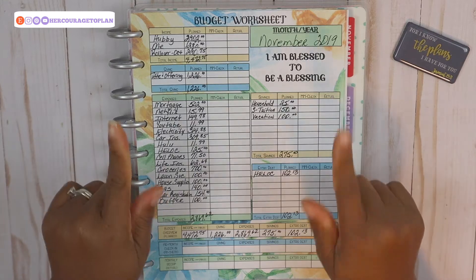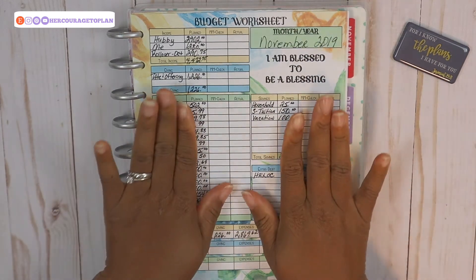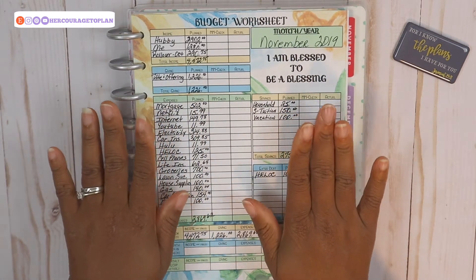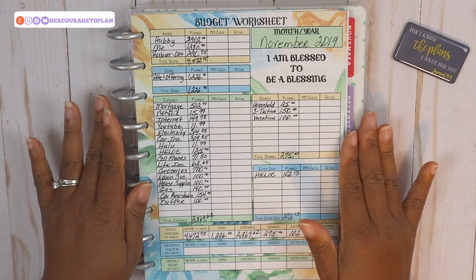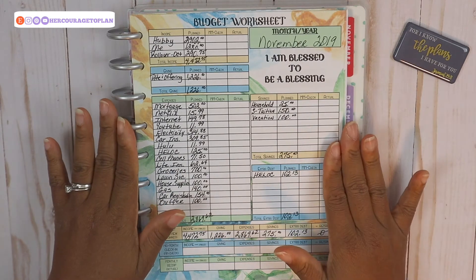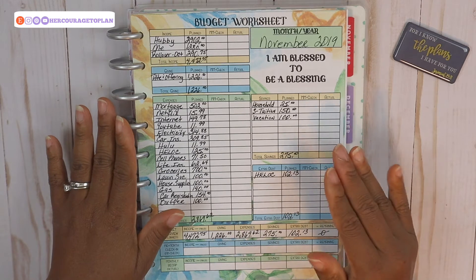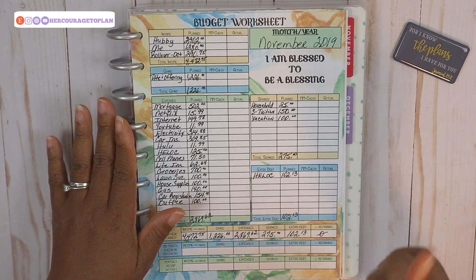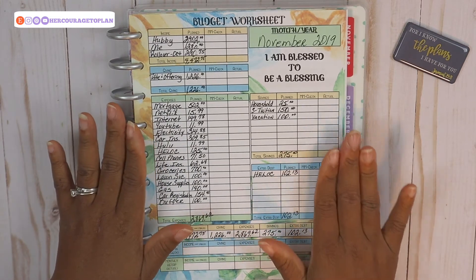Hi guys, welcome back to my channel. If you're new here, my name is Megan with Her Courage to Plan. Today we're going to do our mid-month check-in for November. If this is your first time watching, I'll link a playlist up above so you can go back and watch some of our other budgeting videos and get an understanding of how my husband and I handle our finances. I'll also link the videos of how and why we started our debt-free journey.